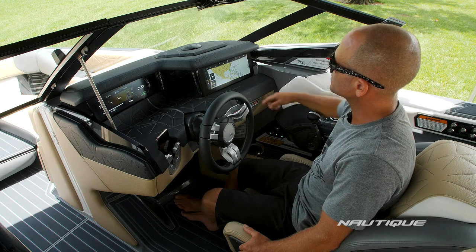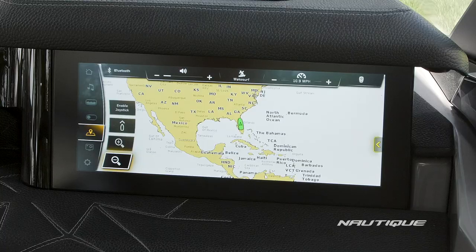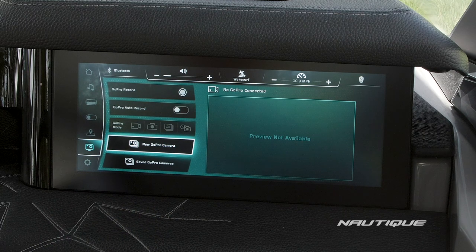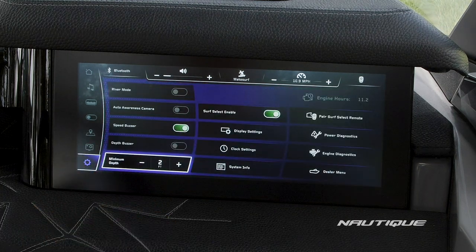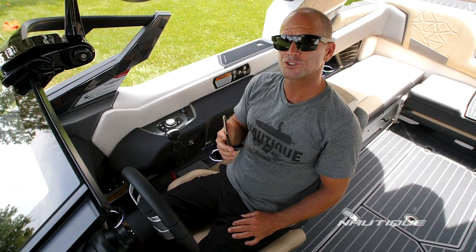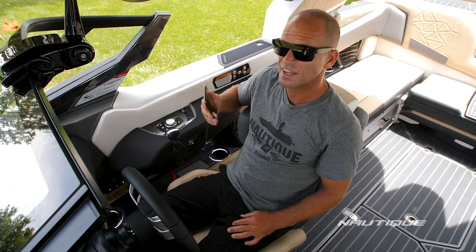Next is GPS mapping, which gives you a great overhead picture of the waterway you're on as well as depth charts — really handy when you're out on the water. Next we have GoPro integration, allowing you to completely control your GoPro right from your Link Panoray touch display. Next we have our settings, which allow you to control your Link Panoray touch display. Standard on the Paragon, we also have wireless charging in a great location right next to the driver and in the shade.